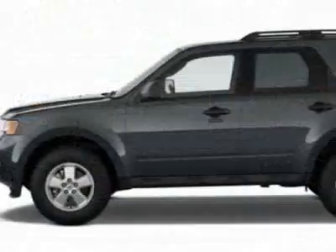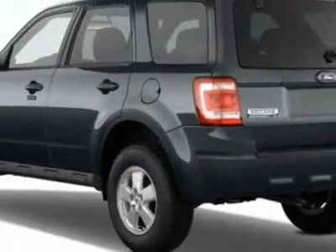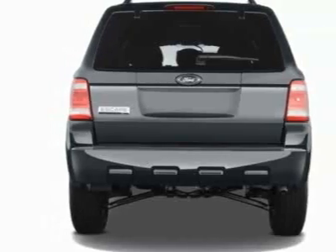This vehicle gets an estimated 20 miles per gallon in the city, and an estimated 26 on the highway. This Escape boasts a 3.0 liter engine, and has a 6-speed automatic transmission.